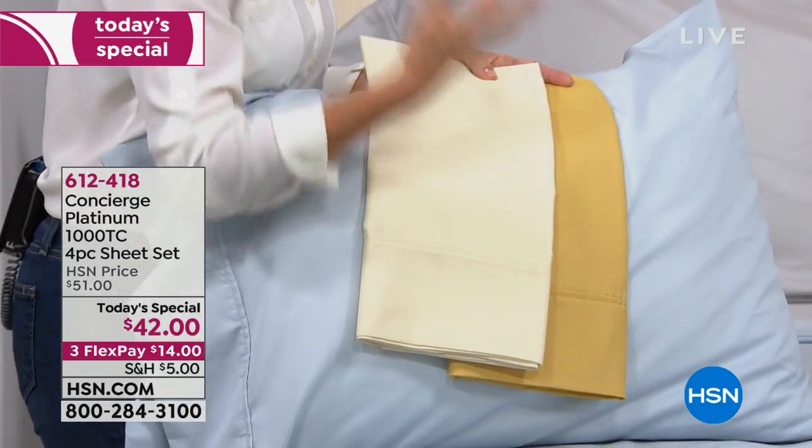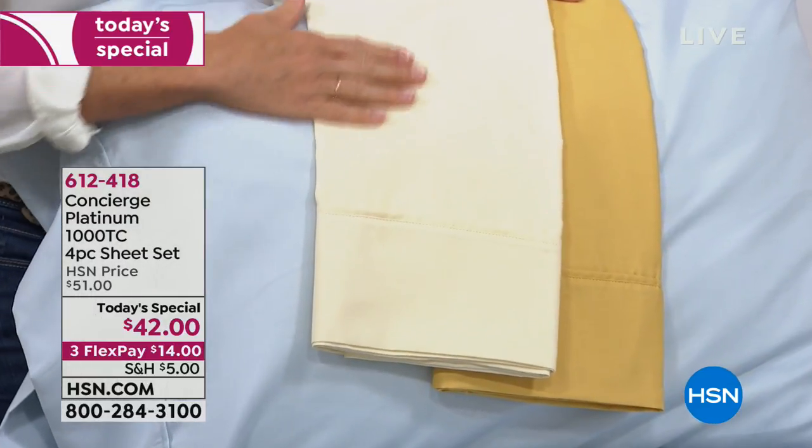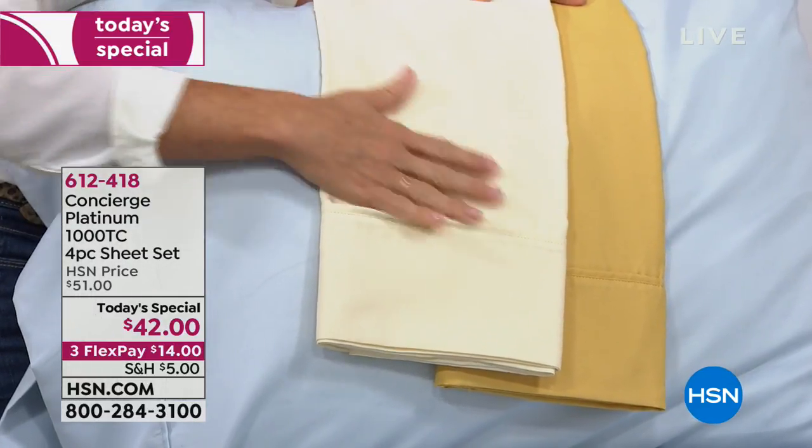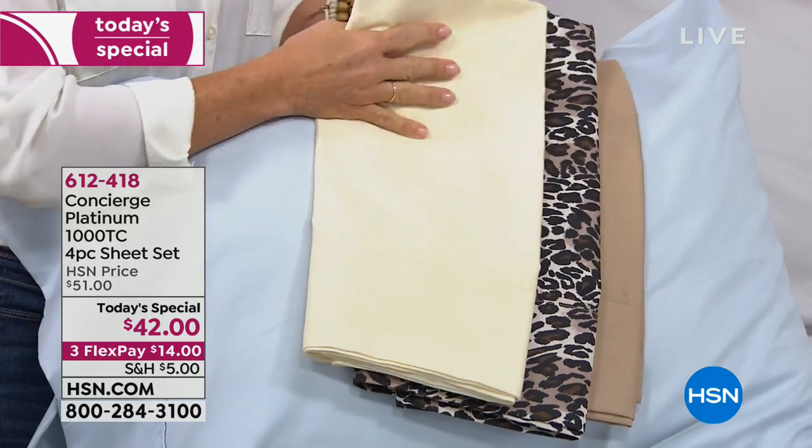We didn't add wrinkle resistance by adding a chemical to cotton — we blended the fabric itself. In the past we've all been wowed by 1,000 thread count, spent the money, and then been sweaty from them. This sheet set is incredibly breathable. Brett laid down on it and couldn't believe how breathable it was — light, smooth, and lustrous. You get the long-lasting durability of high thread count, and the luxury feel, but Concierge Collection has perfectly balanced it to not be overly heavy or starchy.